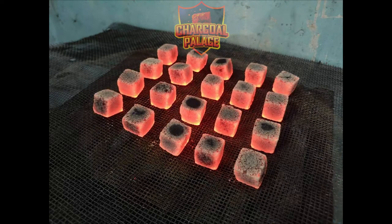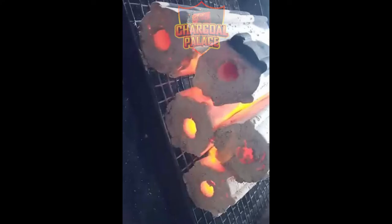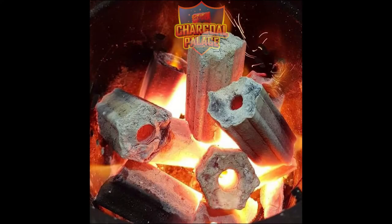We make coconut shell charcoal briquettes for both shisha, hookah, and for BBQ use. Our briquettes are made using only the highest quality coconut shell charcoal.